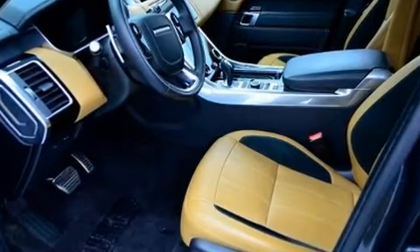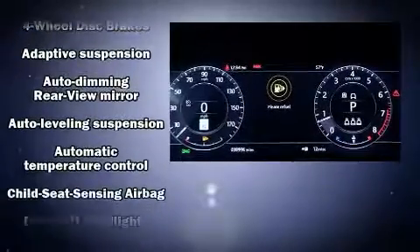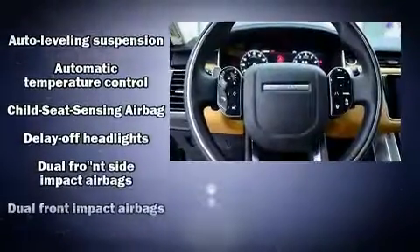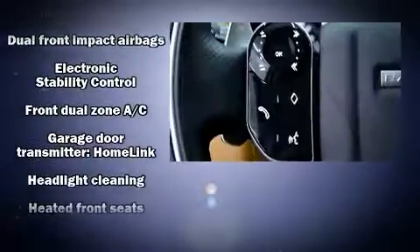Passenger security is always assured thanks to various safety features such as head curtain airbags, front and side impact airbags, brake assist, and four-wheel disc brakes with ABS.